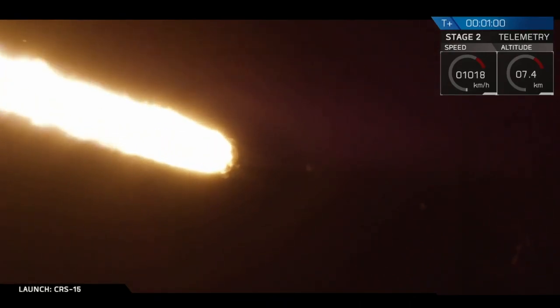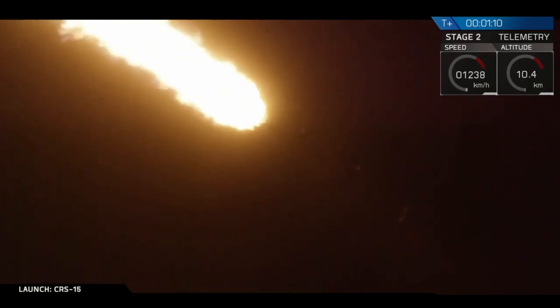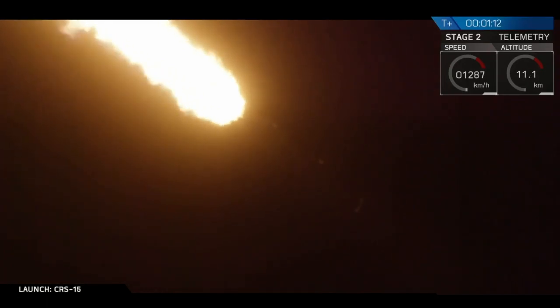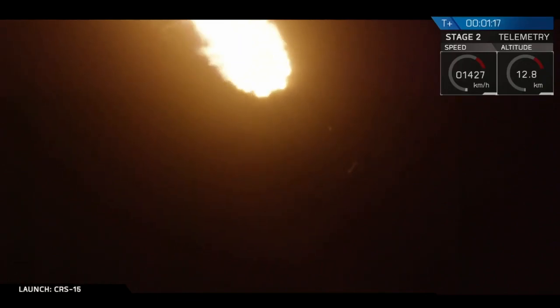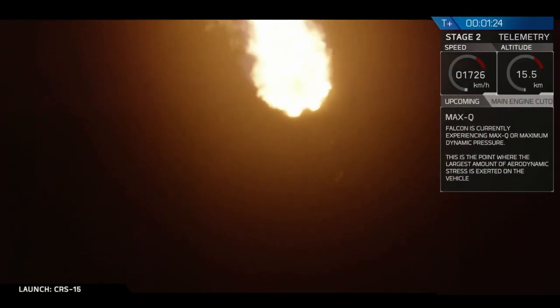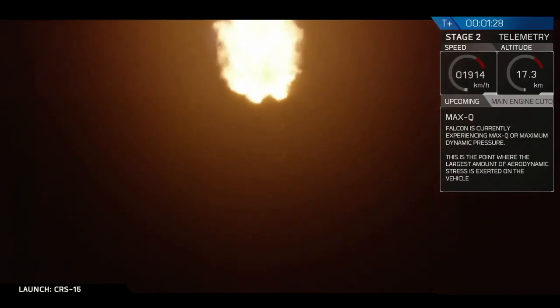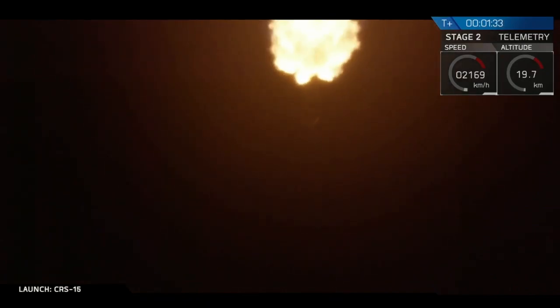We're currently throttling down the main engines in order to minimize some of the pressure as we move through supersonic. And coming up next, max-Q, which is the point of maximum aerodynamic pressure, where the rocket's pushing hardest against the atmosphere. Vehicle is supersonic. Max-Q coming up shortly. That's when the rocket's moving very quickly and hasn't quite gotten out of the atmosphere yet, so it's getting a lot of pressure. Vehicle has reached maximum dynamic pressure.